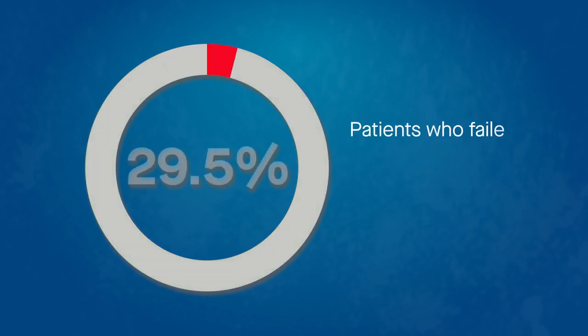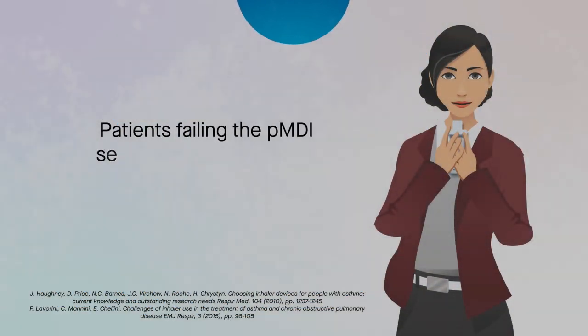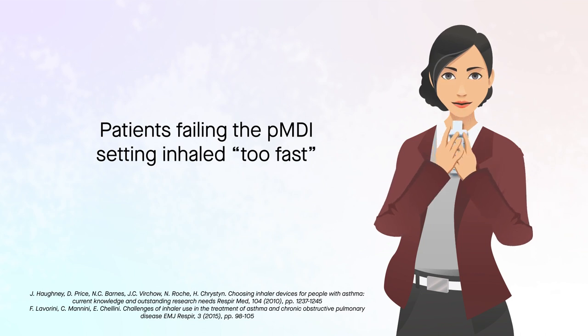In contrast, approximately 30% of patients failed to achieve the PIFR required to operate a PMDI, including a fifth of patients currently using a PMDI. Patients failing the PMDI setting inhaled too fast. Rapid inhalation with PMDIs is associated with poorer delivery of medicine to the lungs.